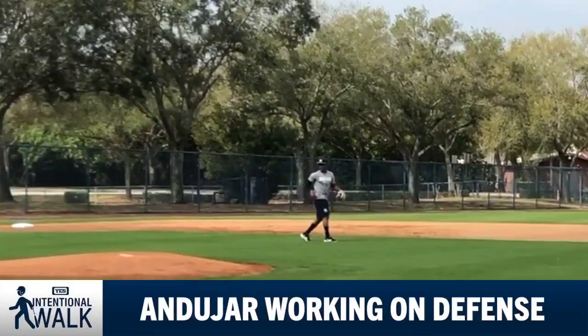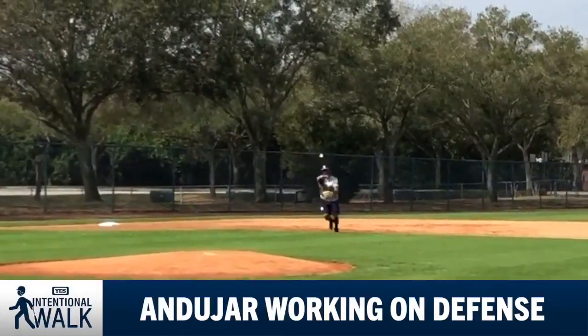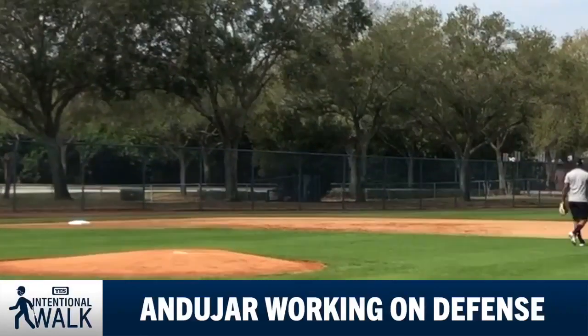Be more efficient, get to the ball. As manager Aaron Boone said, great fielders have great feet. And they believe that with Andujar's athleticism, he will be able to make those adjustments.